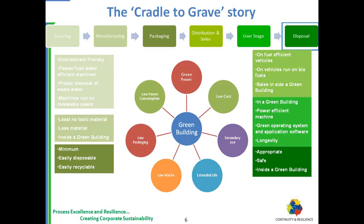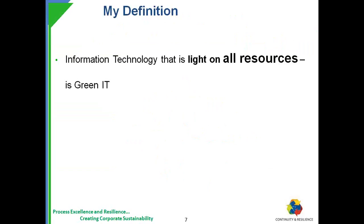There are certain parameters to claim that a building is a green building, starting from material design, power efficiency, water efficiency, and overall resources efficiency. I also say it another way: from cradle to grave is the scope for the unit. At the same time, IT that is light on all resources — not only material, not only power, but on our pockets also — it needs to be cost effective as well. Then it is Green IT.